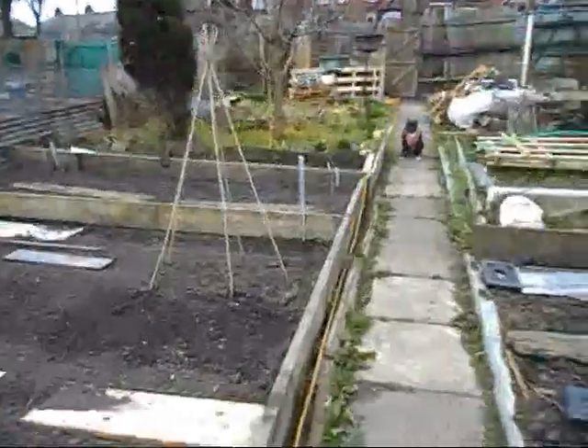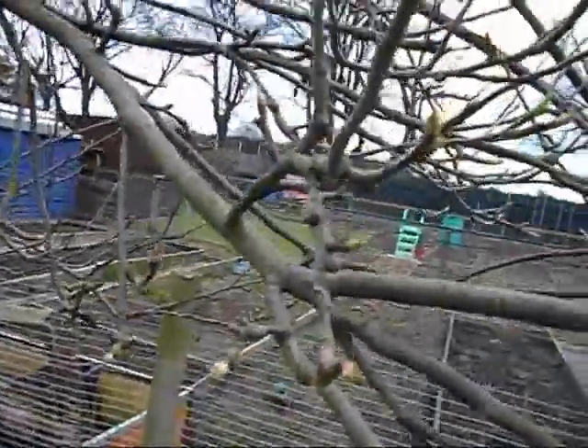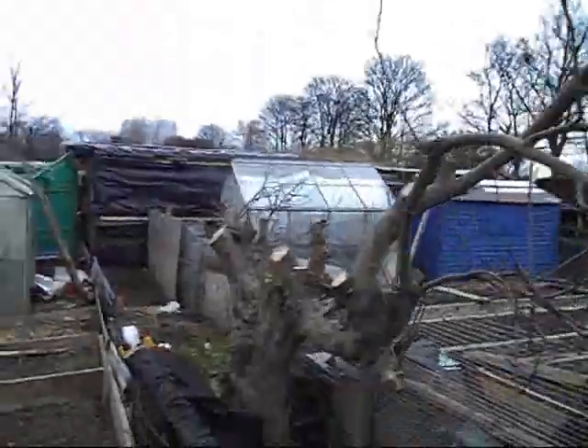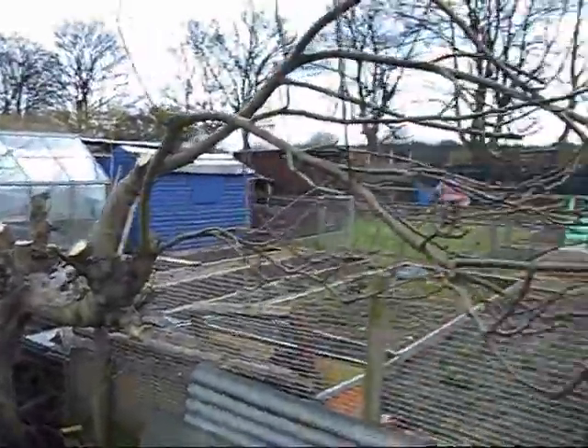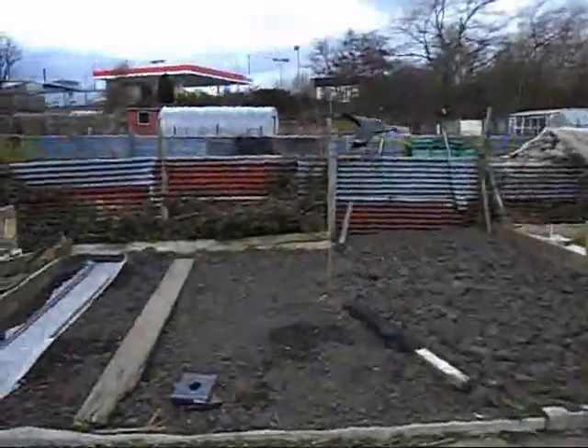I'll just show you my apple tree — that's starting to bud. I'm glad about that. I thought, with chopping it back that much, I thought I had killed it off. But it's starting to grow back again there, so that's canny.